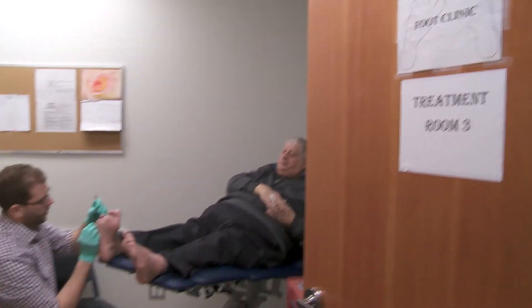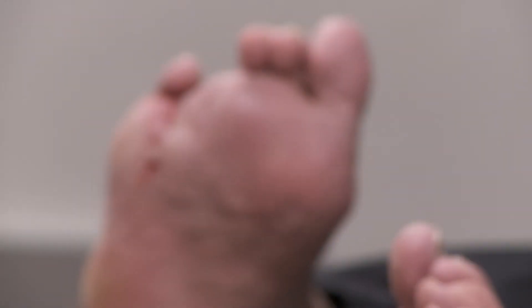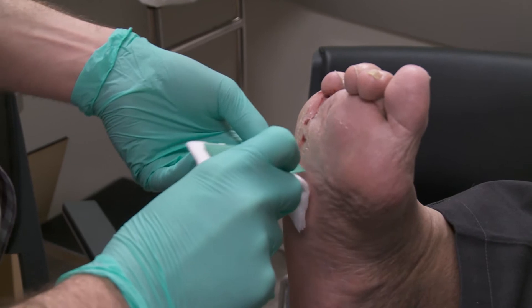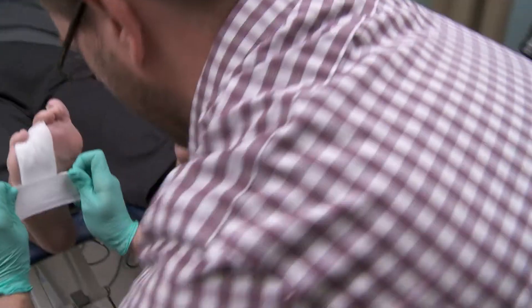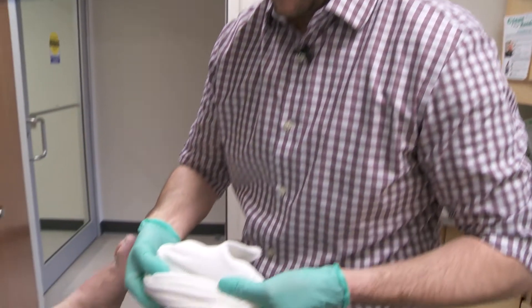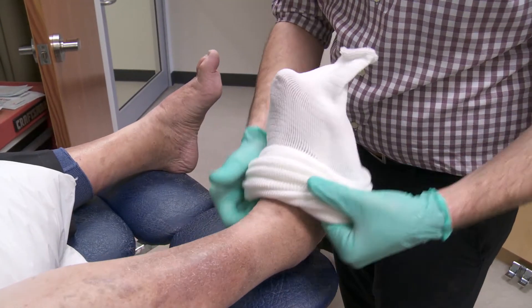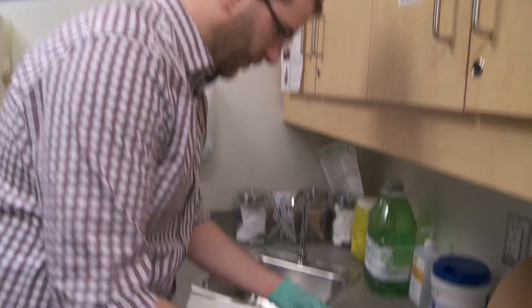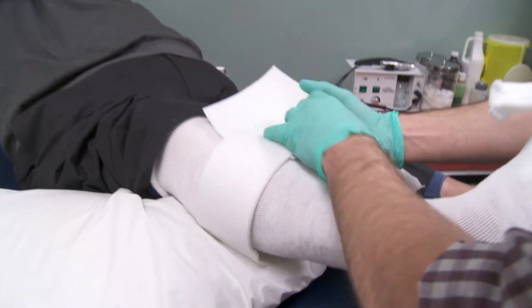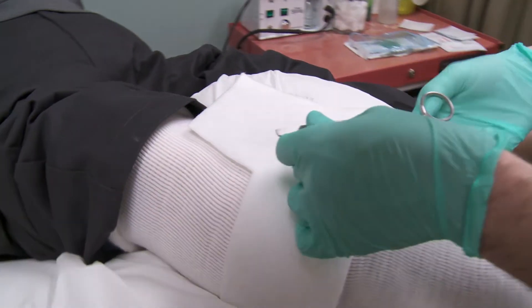Stan is still dealing with recurring ulcers, but if it weren't for Kyle and the total contact cast he was in danger of losing another toe. I was afraid of losing the whole foot instead of just a toe, because I had so many problems with it. My foot got so large that I couldn't put a shoe on — I ended up wearing a plastic bag. Then Kyle addressed that and we started to cast on it, and it only took about three casts and we could see a difference. I think it was a godsend for me to get into that program.